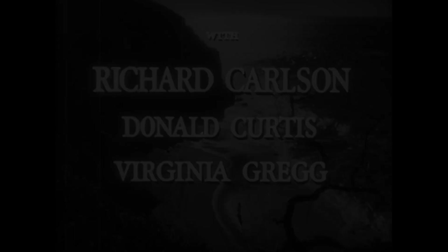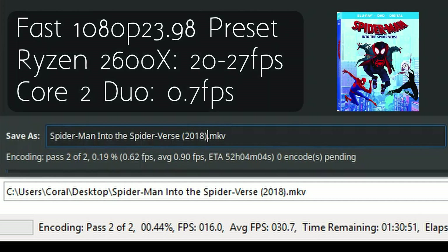Before we get into games, I wanted to give you an idea of the kind of raw CPU performance we're looking at. For that, I'm going to use a Blu-ray disc backup and Handbrake to compare it directly to the Ryzen 5 2600X I mentioned earlier.